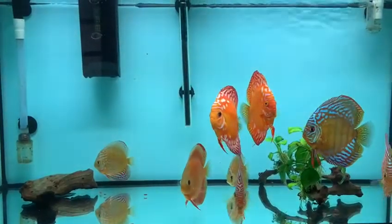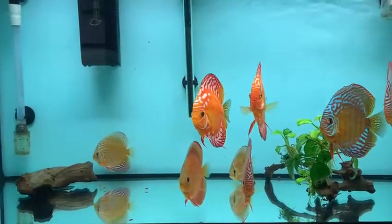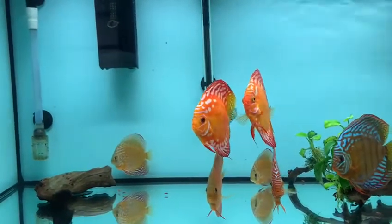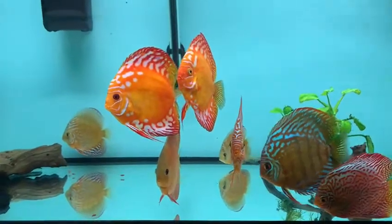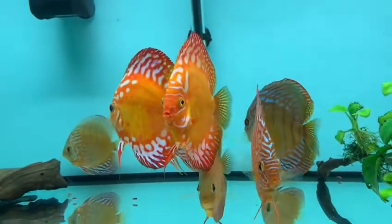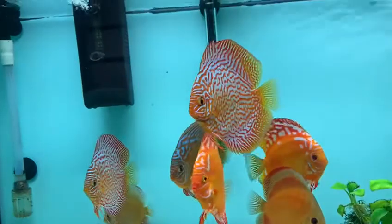Hello YouTubers, here is Gabe again — still alive, ready to kick in with another hopefully exciting video about one of my fish tanks. As you can probably see, this is a discus tank. I have two rough laces here in the front, and also two red turquoise — that one and another one here.